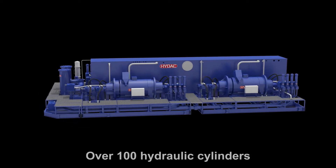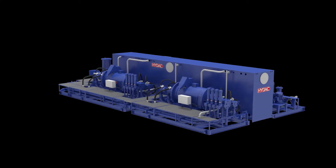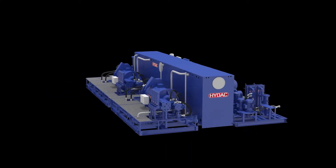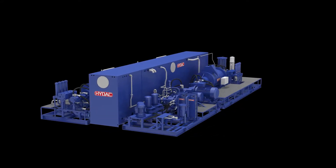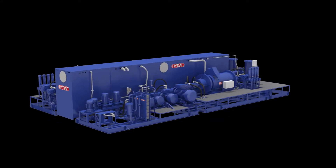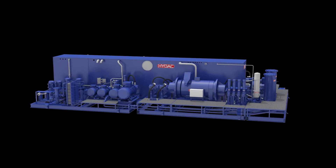Over 100 hydraulic cylinders have been installed on the ship for all of the dredging-related equipment. In order to stabilize the spud carrier, HICOM has developed a special anti-roll and pitch system to ensure that the cutting and dredging process can continue without damaging the spud pole.